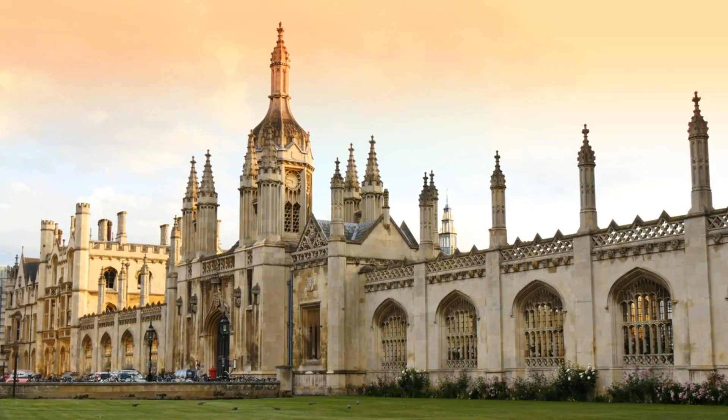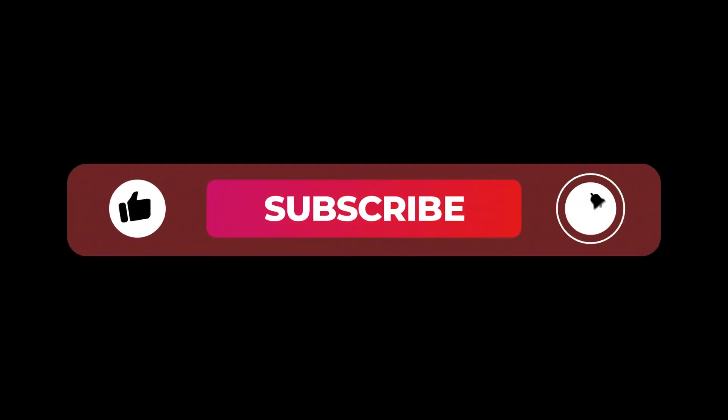Hello, royal folks! It's good to see you all here again. This is your regular dose of royal news and analysis. But before we start, please subscribe to my channel and click the bell icon. Thanks!